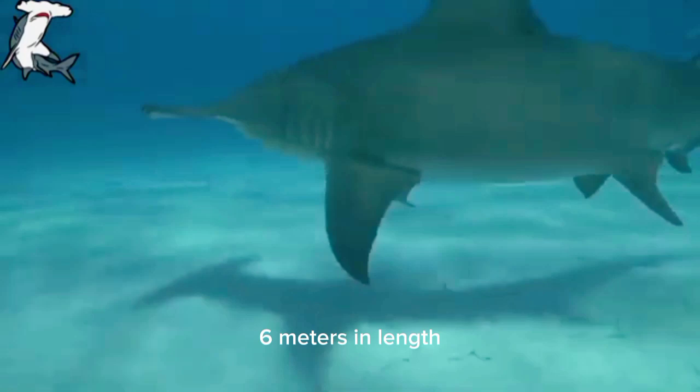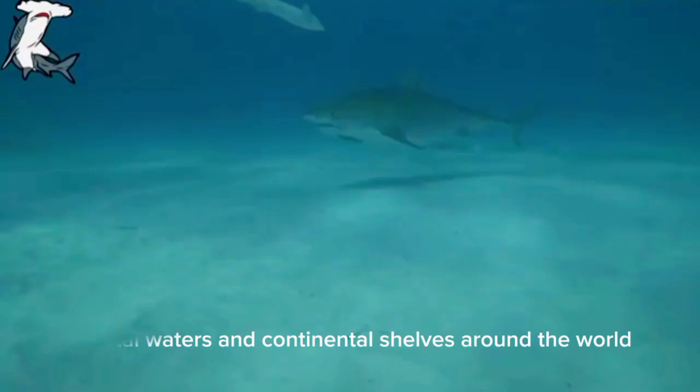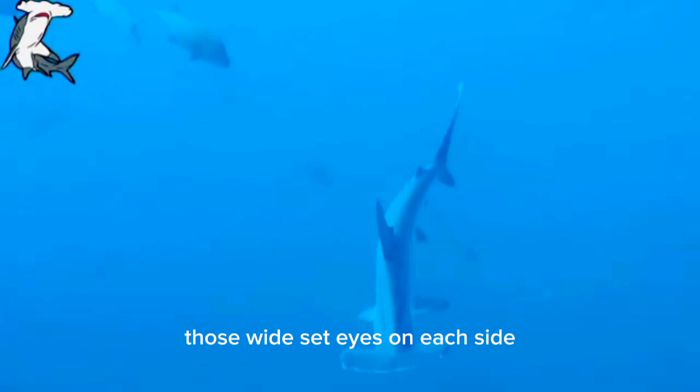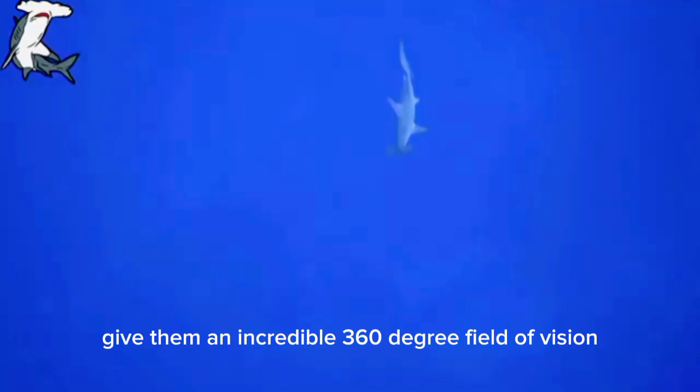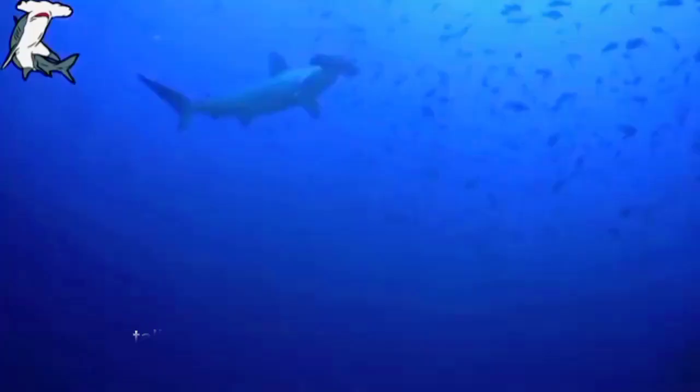Hammerhead sharks are primarily found in warm coastal waters and continental shelves around the world. Fact number one: the hammerhead shark's head, or cephalofoil, is a true sensory wonderland. Those wide-set eyes on each side give them an incredible 360-degree field of vision. They can practically see what's happening behind them without even turning their head — talk about keeping an eye out for predators and prey alike.